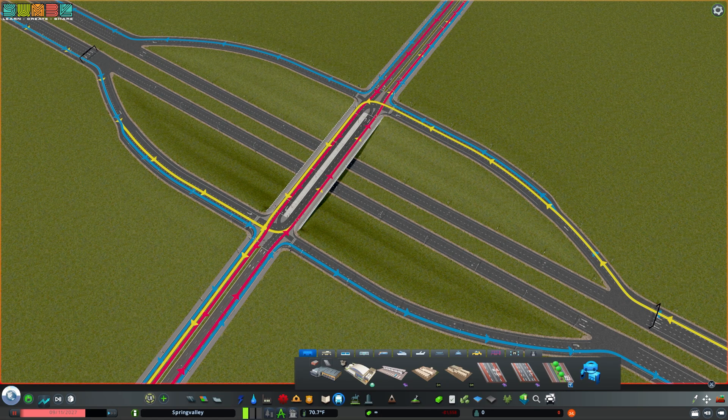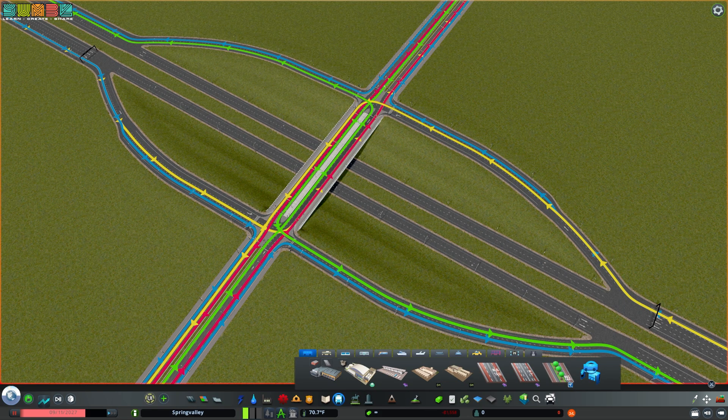This is where the problems really begin for the diamond interchange. Pictured in yellow is the left-turning movement from the highway on each side. You'll notice it crosses the magenta potentially twice. But what's worse is that it actually crosses over the opposing left turn from the highway. The green lines denote where traffic turns left onto the highway — that movement crosses over itself, crosses over the left turns from the highway, and both of those cross over through traffic. The only conflict-free movement is the right turns in blue and traffic that goes under the overpass.